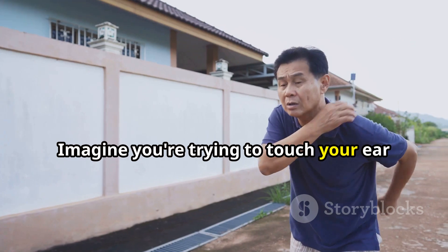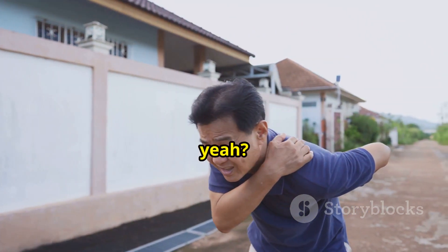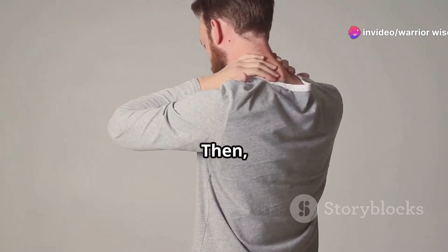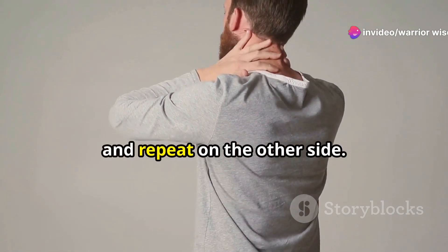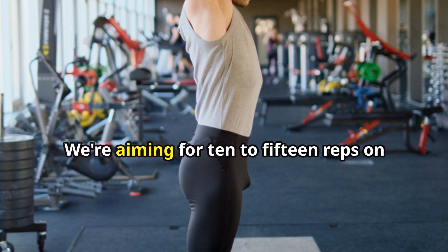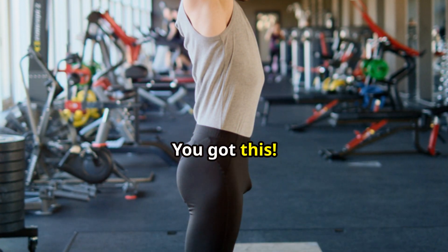Imagine you're trying to touch your ear to your shoulder, but don't strain yourself. Hold that stretch for a few seconds, feeling those neck muscles awaken, then slowly return to the starting position and repeat on the other side. Consistency is key — we're aiming for 10 to 15 reps on each side. You got this.